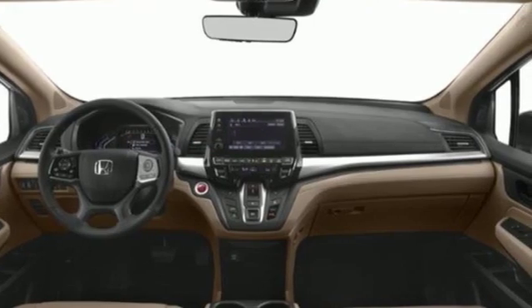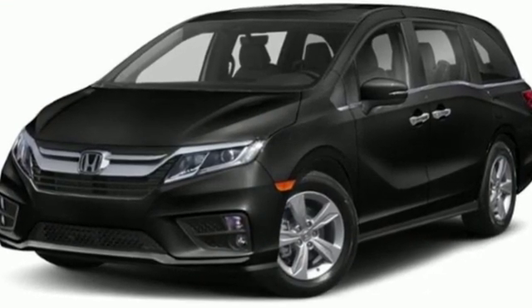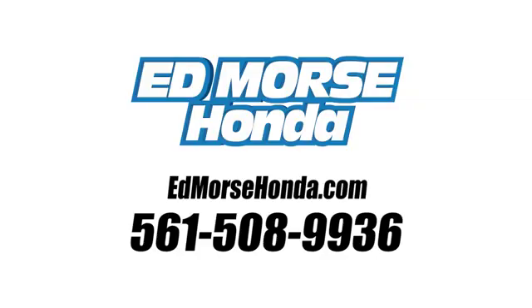Honda's created some of the most admired vehicles on the planet. Hurry in today and see it for yourself. Call us today at 561-508-9936.